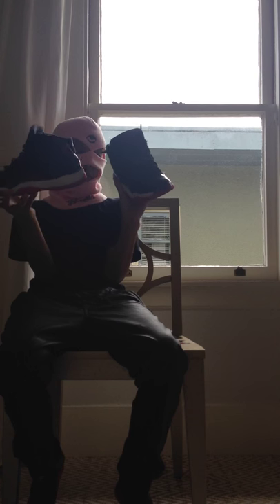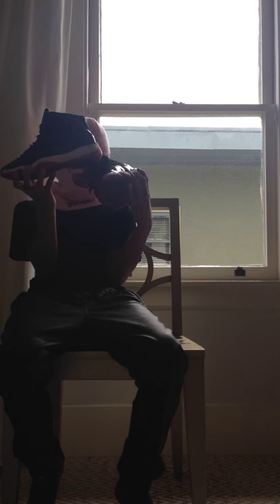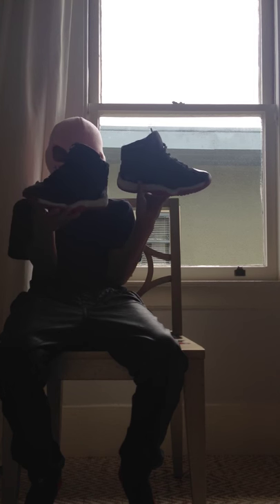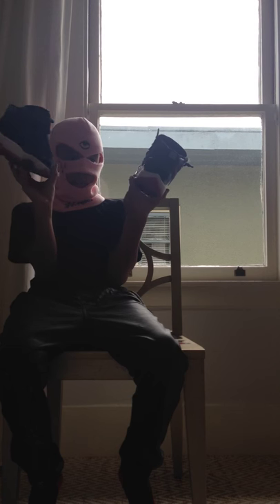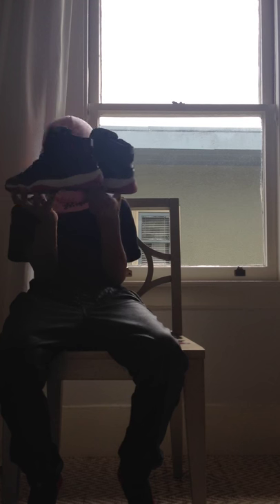My babies - my Bred 11s. These are the very first retro I ever got. I got these on the release date, they came out in 2012. I've had these for a long time and they still actually fit. They're in really good condition and just really nice - I love black and red shoes.